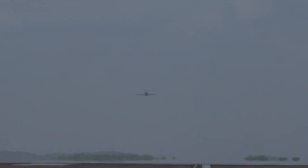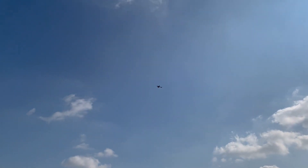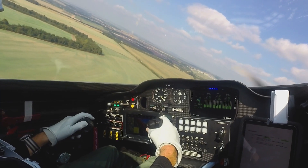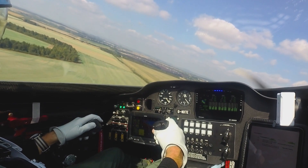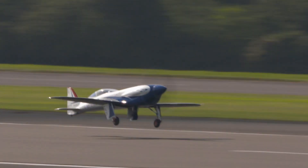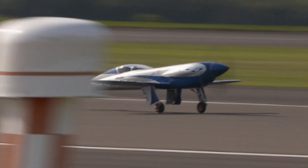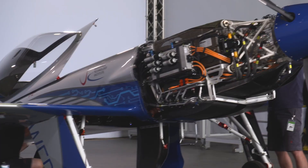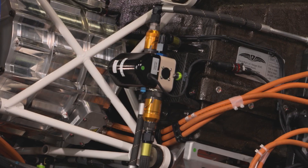Let's look at some awesome facts. This plane is packed with cutting-edge technology that makes it stand out. The Spirit of Innovation flew as fast as 555.9 kilometers per hour — that's 345.4 miles per hour — over a distance of 3 kilometers. That's incredibly fast for an electric aircraft. It even reached 623 kilometers per hour, or 387.4 miles per hour, which is faster than some commercial jets.